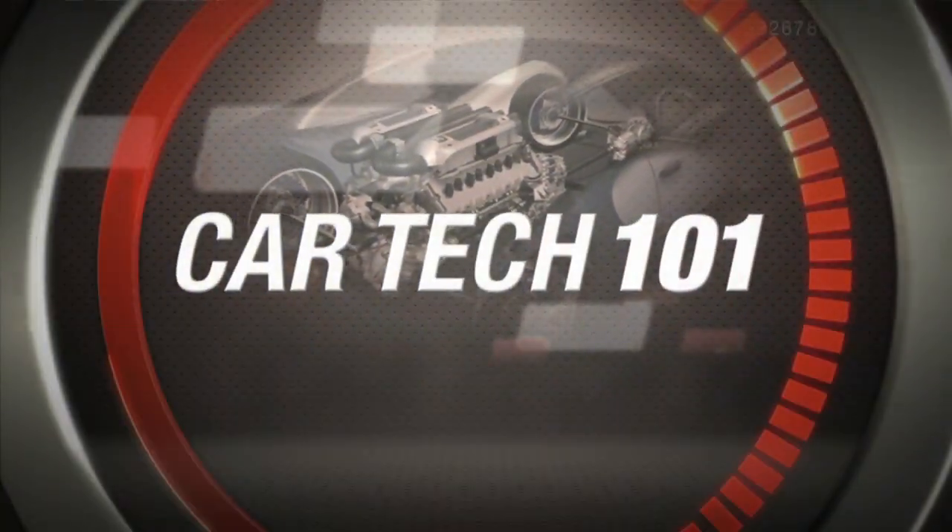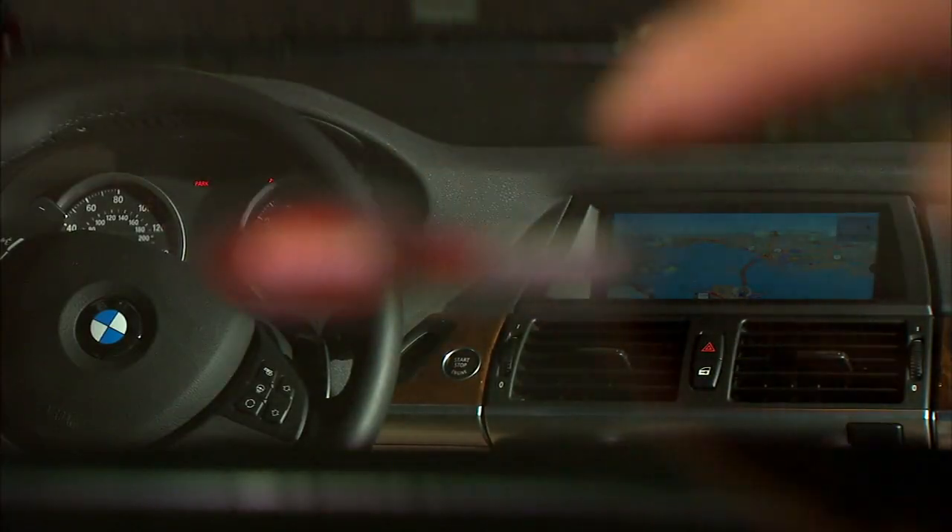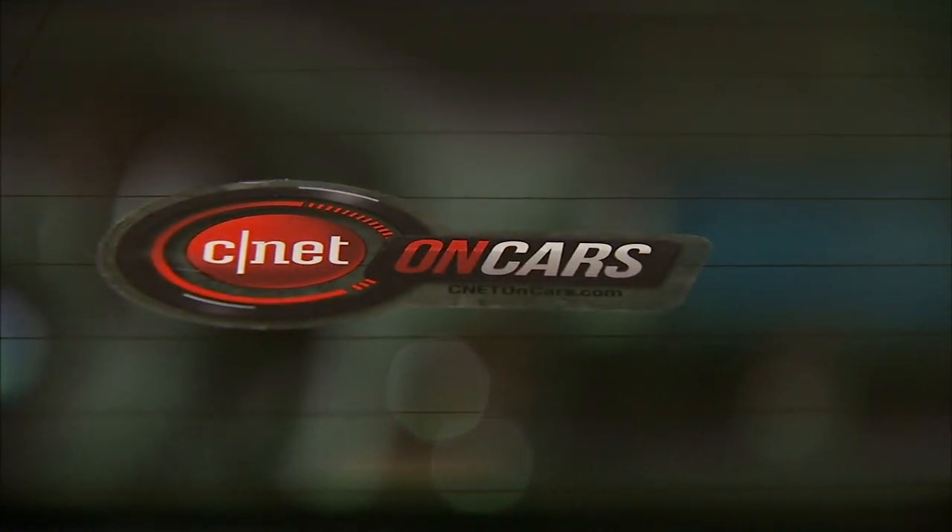That gives you another clue as to what that car is going to be like to drive. Thanks to viewer Wushik Choi of Arlington, Virginia, who nudged me to get around to that CarTech 101 — that topic was his idea. As thanks, we're sending him one of our new CNET on Cars decals. You can get one too if you send me a show idea that we use. We're looking for ideas for CarTech 101 or our Top Five segments — shoot them at oncars@cnet.com.